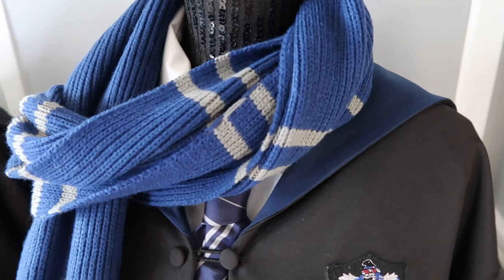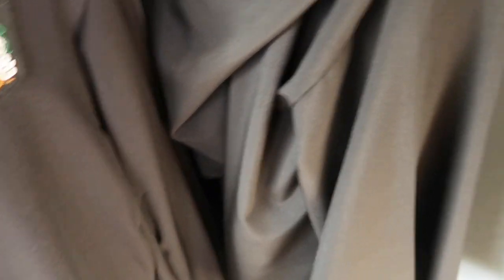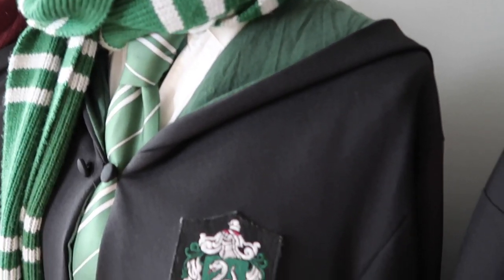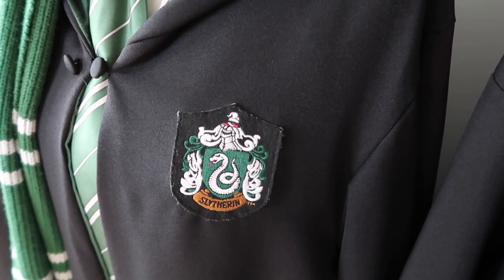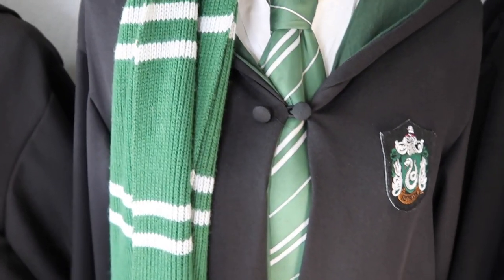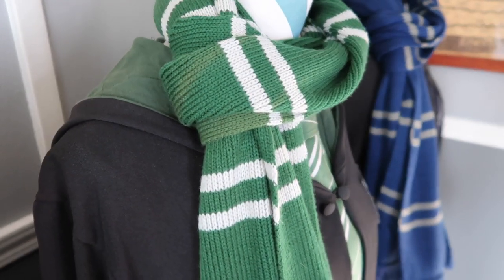I've never personally worn my robe in Universal Studios because Orlando is so hot every time I go that I just cannot. And I'm so nervous to wear these robes out and about because I don't want them to get ruined. But at the same time, I kind of want to wear it because they look cute in pictures.